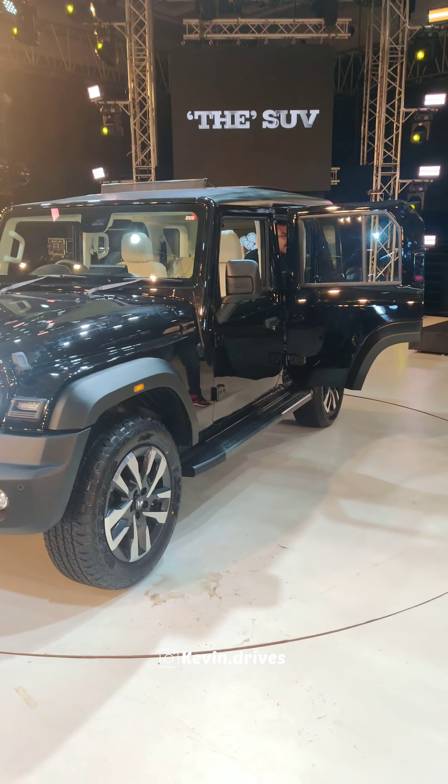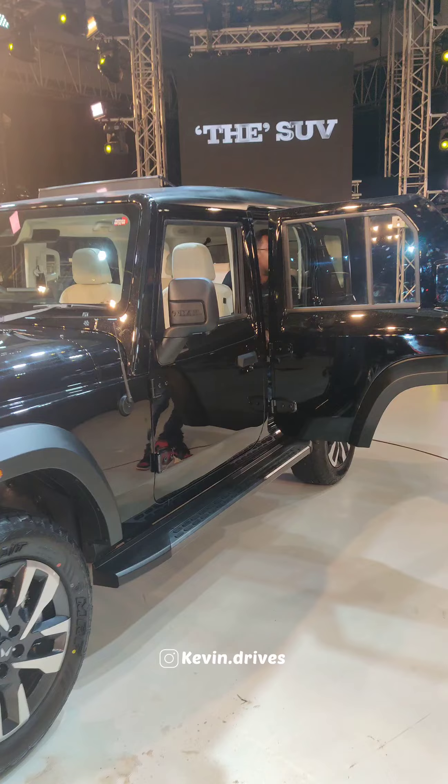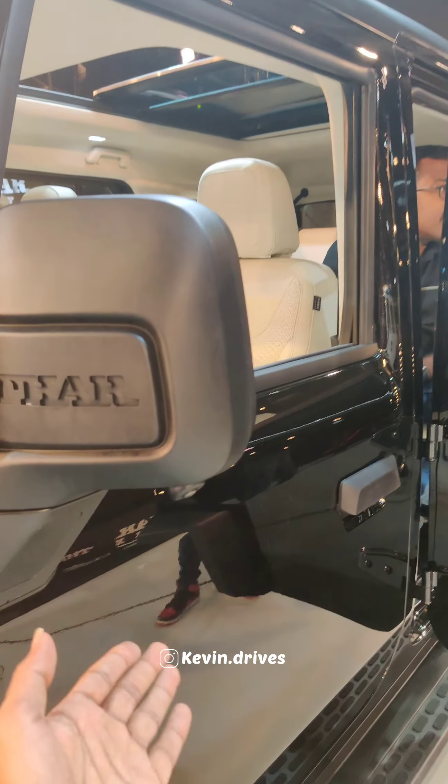There are disc brakes on both sides along with a side step. This unit also features a 360-degree parking camera.